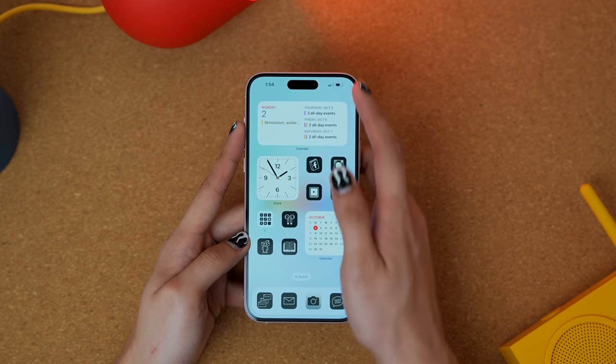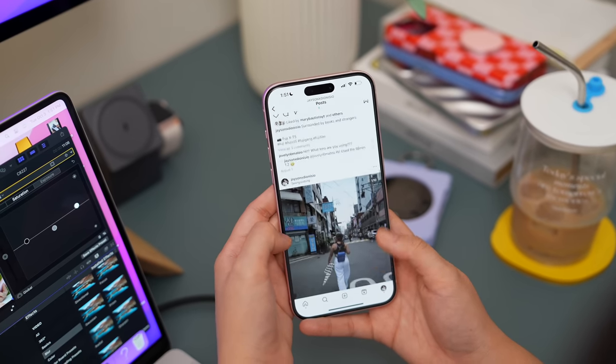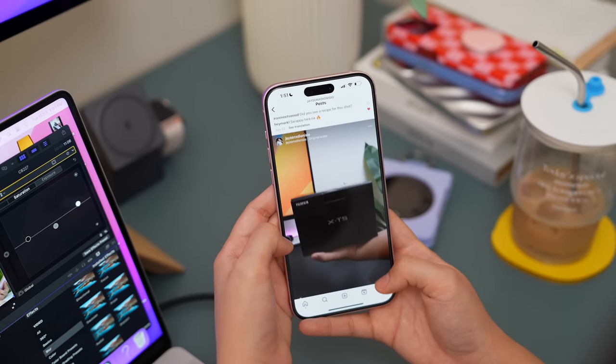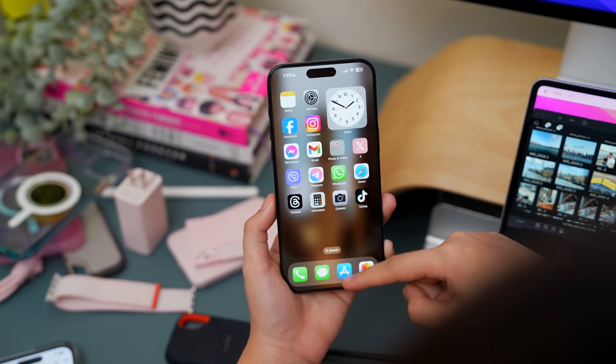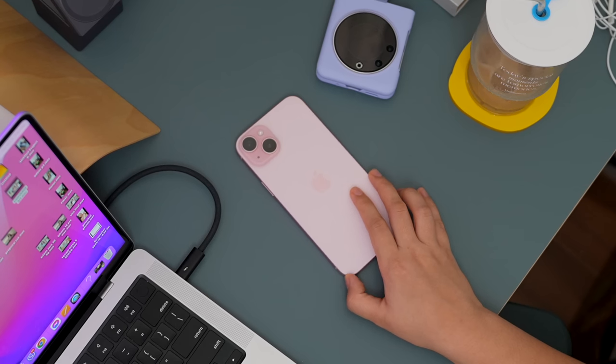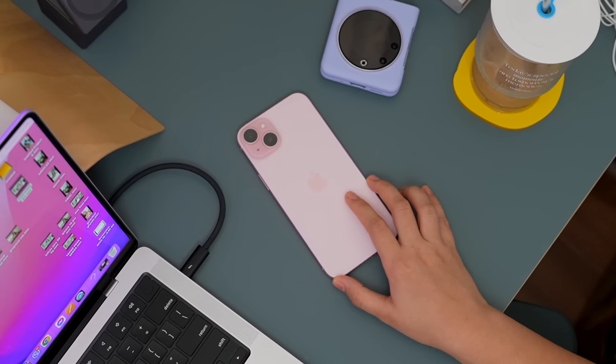The display is only 60Hz maximum, which is obviously different from the ProMotion displays on the Pro and Pro Max. Comparing them side by side really reveals how important the higher refresh rate is — everything just feels so much smoother on the Pro. Once you've experienced ProMotion, the difference is very noticeable. But if you've never used a 120Hz display, I don't think you'll mind the lower refresh rate on the iPhone 15 Plus.